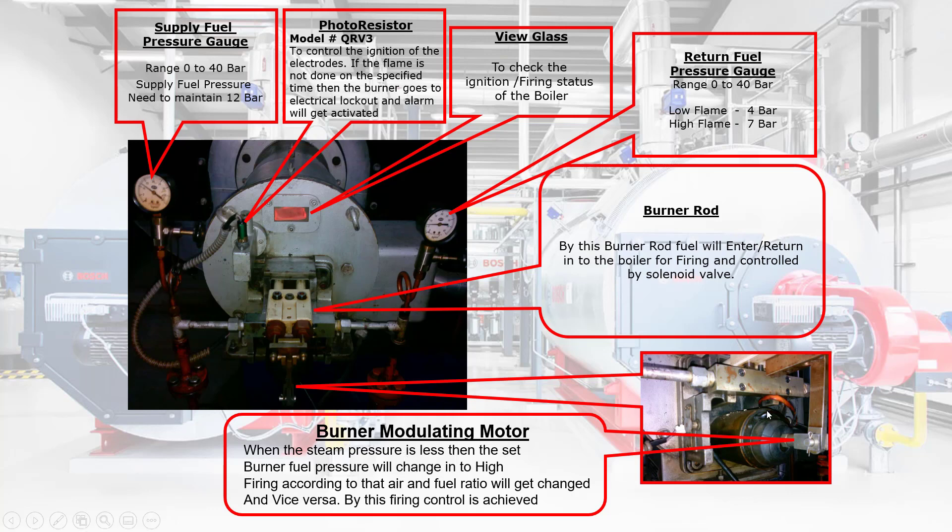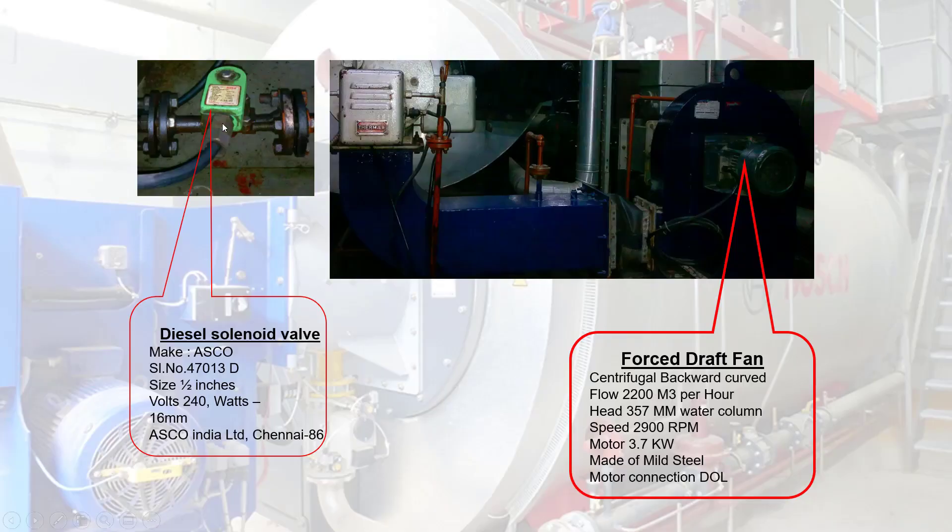Burner Modulating Motor: when the steam pressure is less than the set pressure, the burner fuel pressure will change to high. Firing according to that air and fuel ratio will get changed, and vice versa. By this firing, control is achieved. Diesel Solenoid Valve: to control the flow of fuel as per boiler firing sequences.